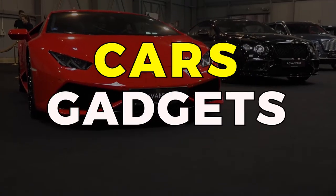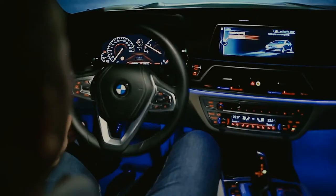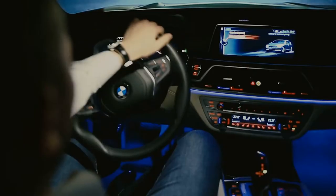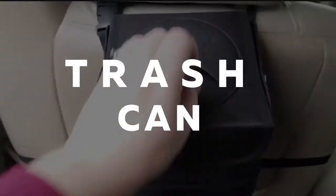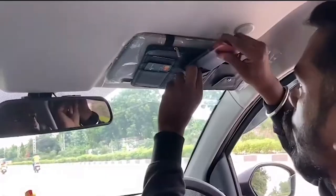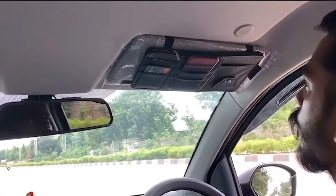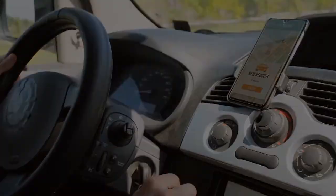Car Gadgets! In this video, we will be talking about car seat gap fillers, interior lighting for aesthetic purposes, cleaning gel for a spick-and-span car, a leak-proof trash can that doesn't need extra space, and an organizer that will store all of your important cards or a phone holder that will allow you to text without any inconvenience.